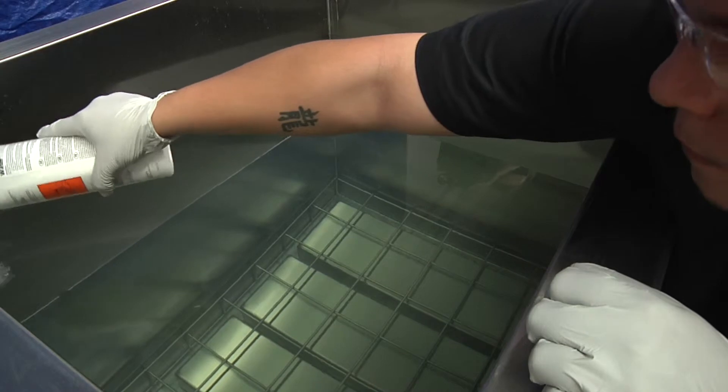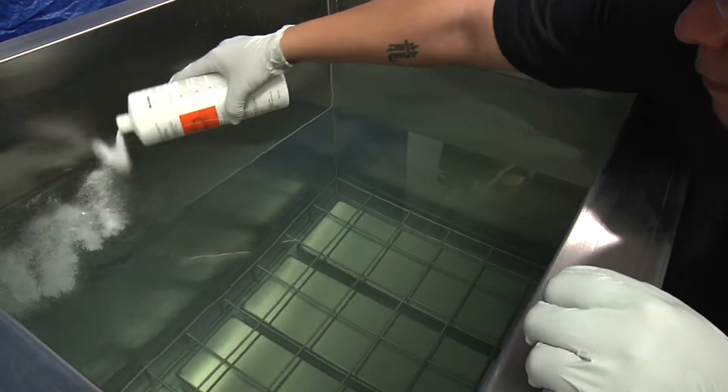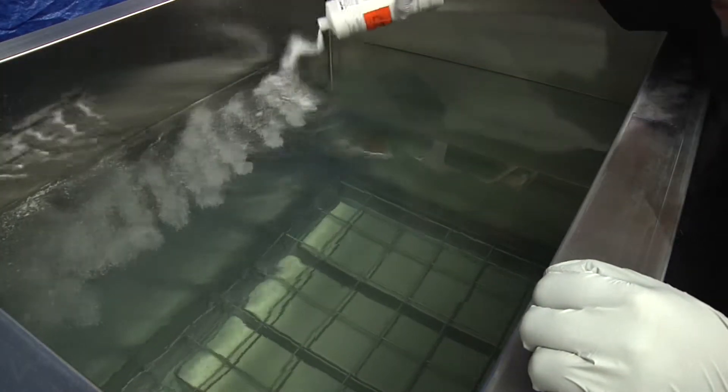Probably the biggest safety advantage of using ultrasonic cleaning systems is that they don't generally use dangerous solvents. Solvents are a major health risk to employees, exposing them to cancer-causing vapors, damage to vital organs, or short-term illness.